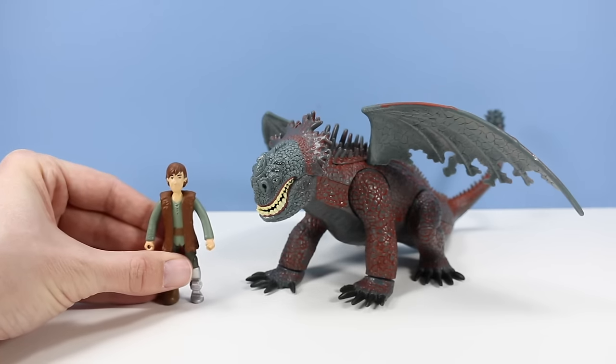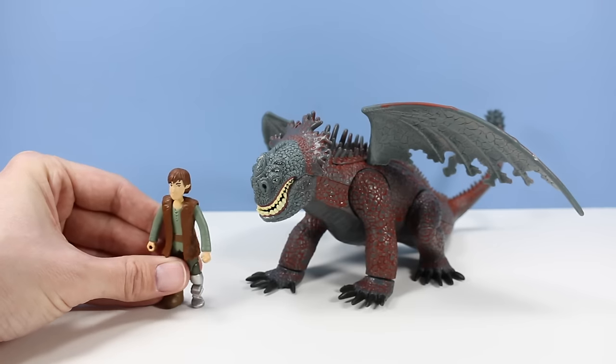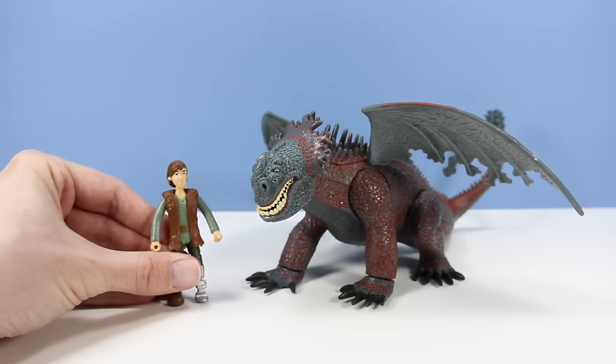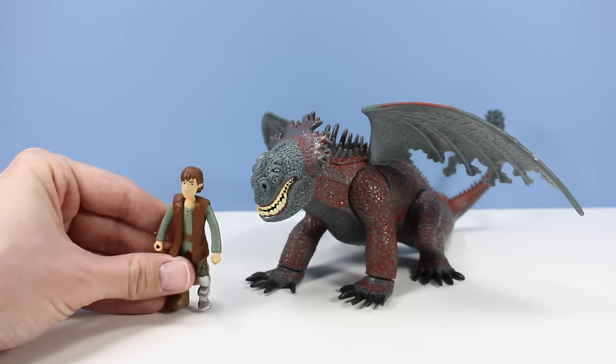I thought I mattered when I came out. I was a pretty cool toy. Look at this guy — he's tiny. The Red Death is huge. He should be the size of a minivan. Come on.